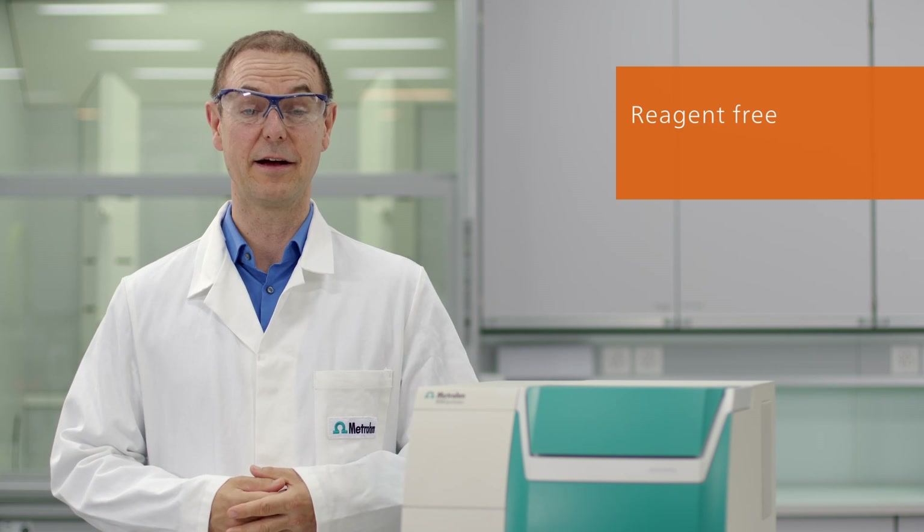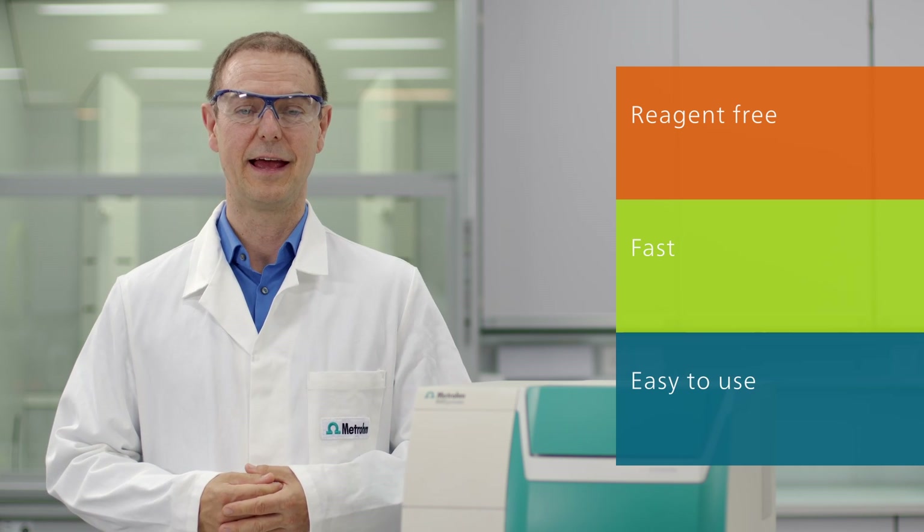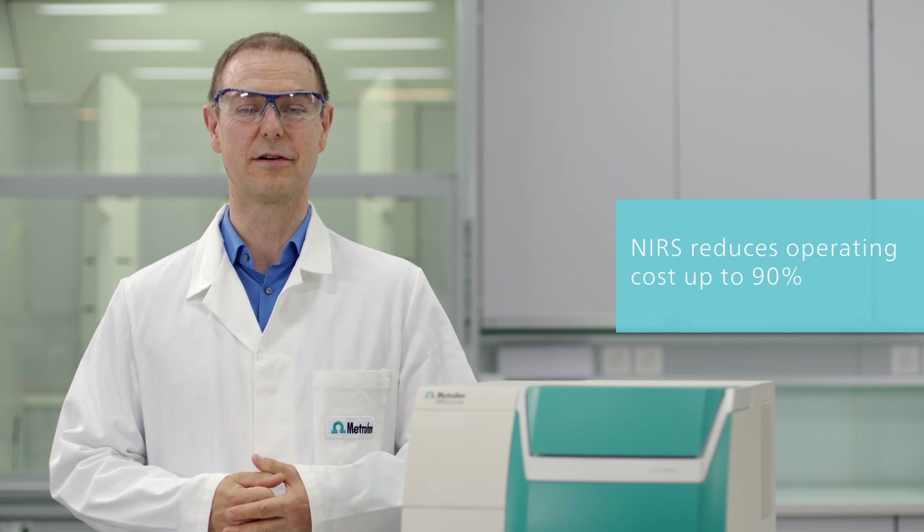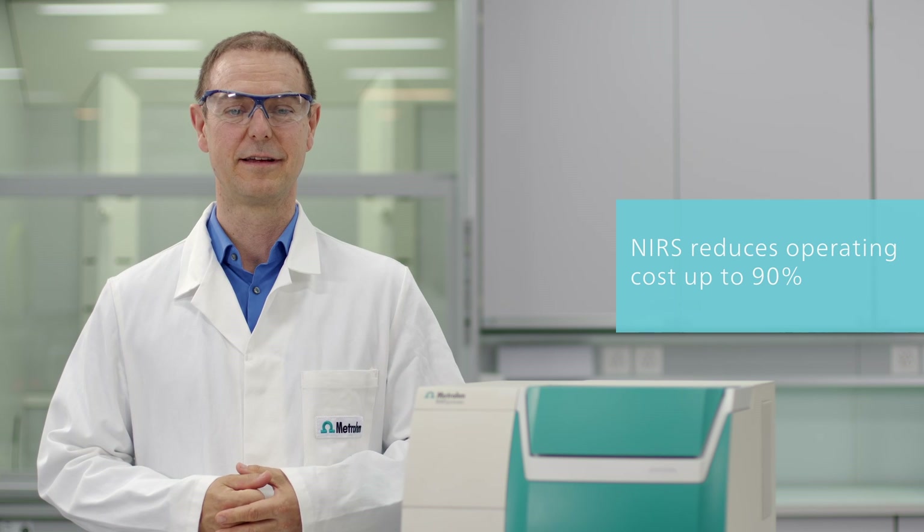Overall, NIR spectroscopy is reagent-free, it allows high sample throughput and can be used by absolutely anyone, reducing your operating costs by up to 90 percent. For more information, visit metrohm.com or contact your local sales representative for a demo now.